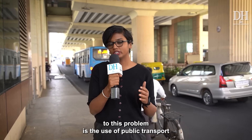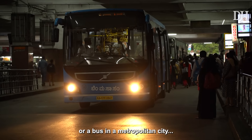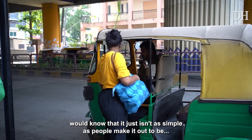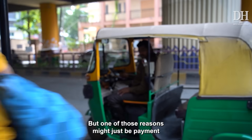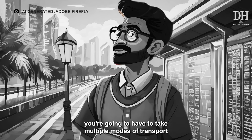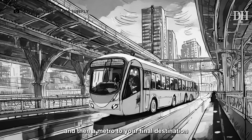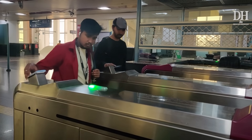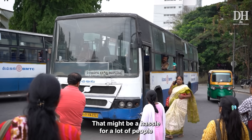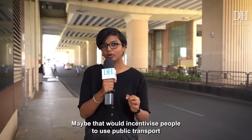One of the most widely cited solutions to this problem is the use of public transport. But anybody who has ever taken a metro or a bus in a metropolitan city would know that it just isn't as simple as people make it out to be, for a variety of reasons. But one of those reasons might just be payment. If you have to get from point A to point B, a lot of the time you're going to have to take multiple modes of transport — an auto to the bus stop, then a bus to the metro station, then a metro to your final destination. All of these modes of transport require different modes of payment, which might be a hassle for a lot of people. You might just decide to take a cab all the way. So the government figured: what if we were to streamline this process a little bit? Maybe that would incentivize people to use public transport.